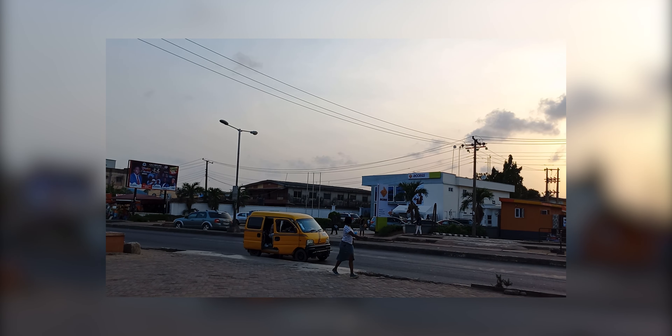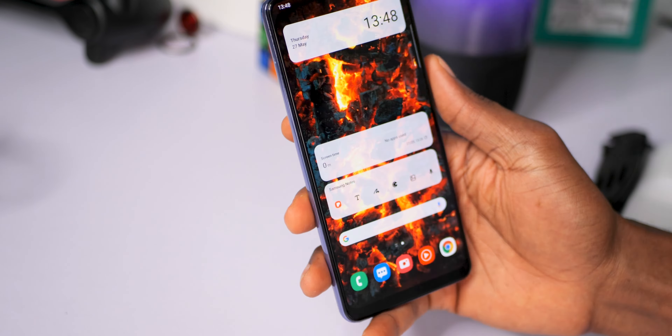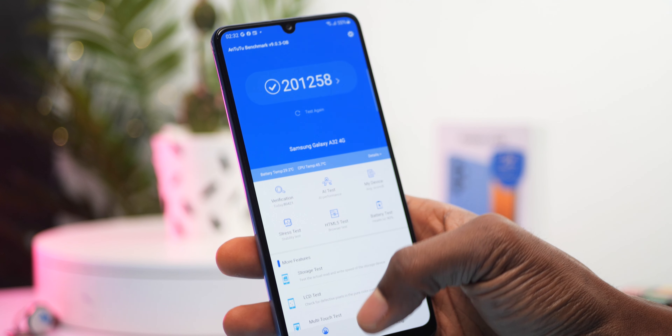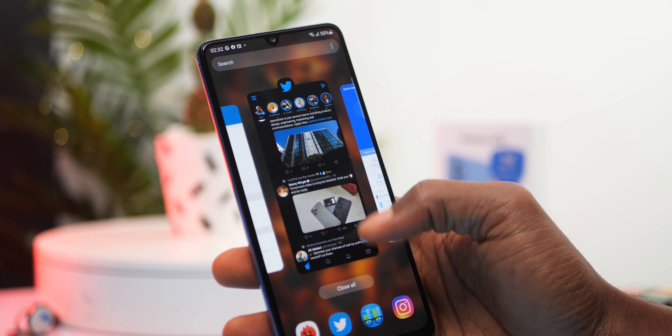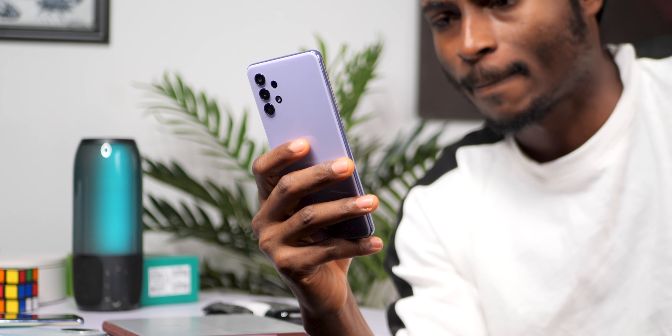The Samsung Galaxy A32 provides an overall balanced user experience. From software to gaming to regular usage and camera performance, I find everything pretty balanced, and people I know who use the device daily have had no issues with it. It may not have the highest benchmark scores but its performance is up to standard and it's a device I can still recommend. Samsung should however consider stereo speakers, an IP rating, and a significantly more powerful processor for the next generation. If you own the Galaxy A32, let me know your experience so far in the comments. If you intend to buy one, you can support the channel by using my affiliate links in the description.